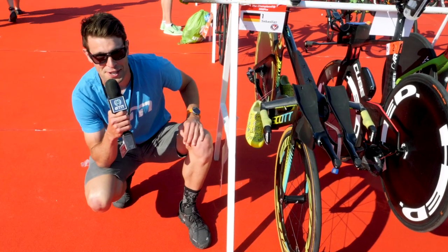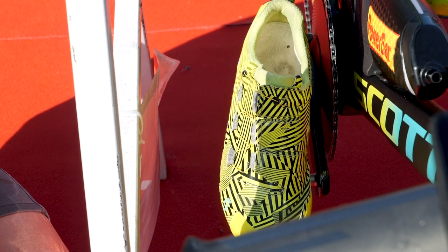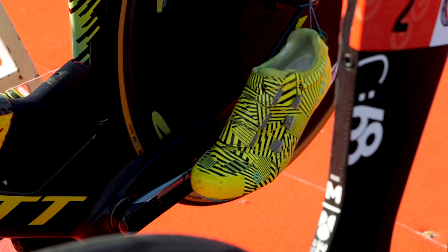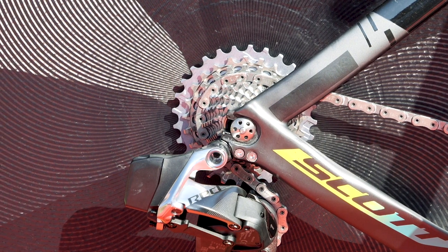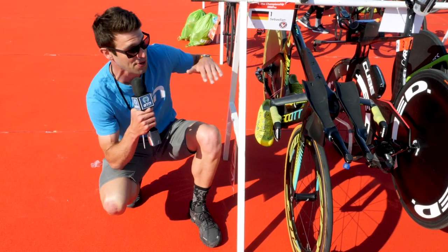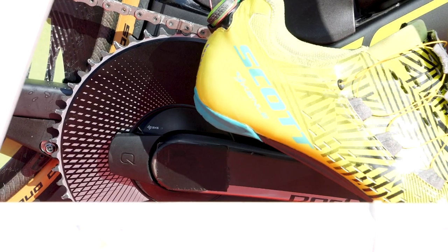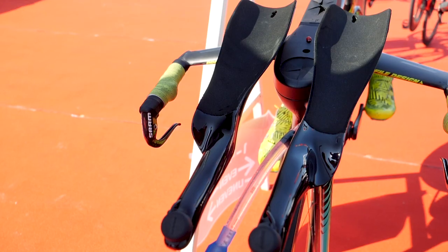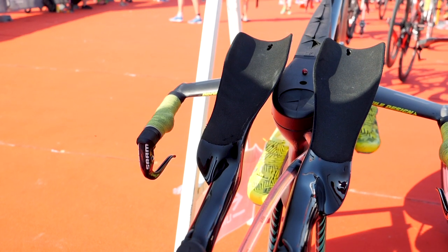Everyone loves a Sebastian Kienle bike and he has not disappointed — we've got the Scott tri-shoes here in a custom colorway with Sebastian Kienle written on them. It's also got the brand new SRAM Axis groupset, completely redesigned with 12 sprockets on the back. To account for that, they've got a slightly narrower chain which is also flat along the top, which looks absolutely wicked. It's also got a one-by setup, and a really exciting addition this year is the speed bars, which we're seeing on a number of pros now.